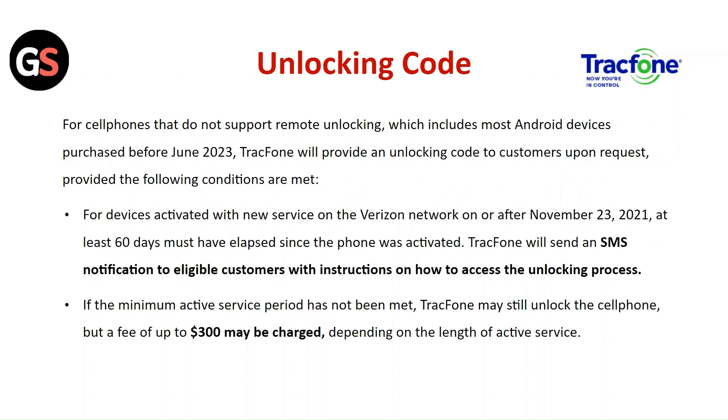For cell phones that do not support remote unlocking, which includes most Android devices purchased before June 23, 2021, the following conditions must be met. For devices activated with the new service on the virtual network on or after November 23, 2021, at least 60 days must have passed since the phone was activated. TracFone will send an SMS notification to eligible customers with instructions on how to access the unlocking process.